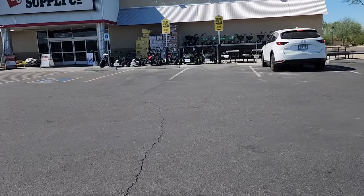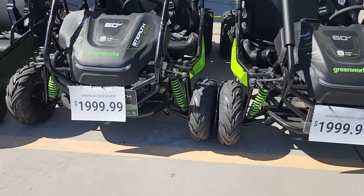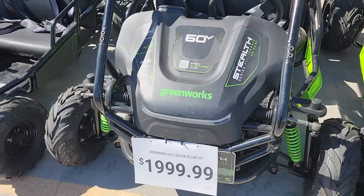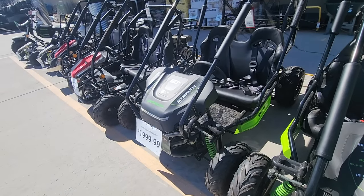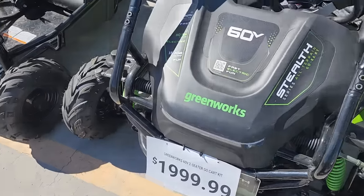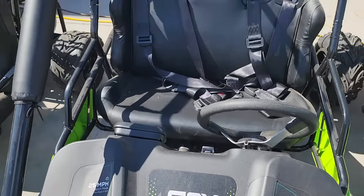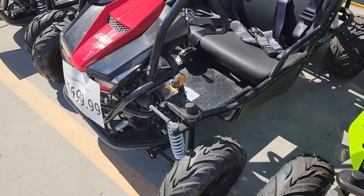Starting here we do have some newer tools — newer Greenworks bikes and cars. This is a 60-volt fast electric — they say $1,999. It's a dual battery 60-volt platform by Greenworks, the same battery you put in the chainsaws, weed eaters, and all that stuff. 90-minute runtime, 25 miles per hour top speed, 15-mile range. It is a dual seater — side by side.